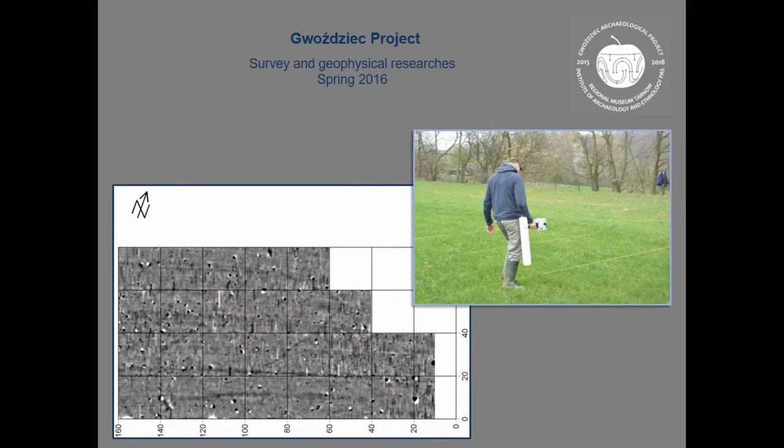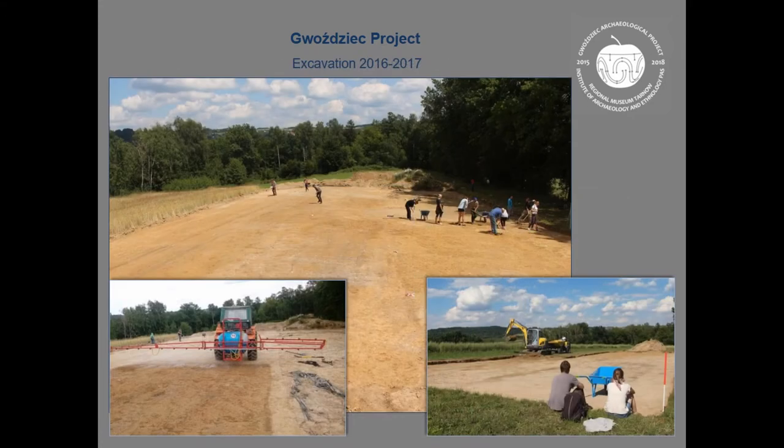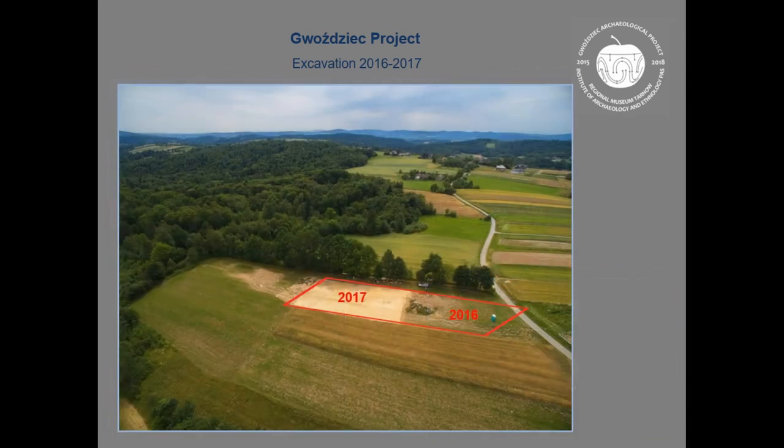We started with survey and geophysical research in spring 2016, and then that summer we began excavation. Here you can see our first trench, and here is the area from 2016 and 2017 — it was about 20 ares.